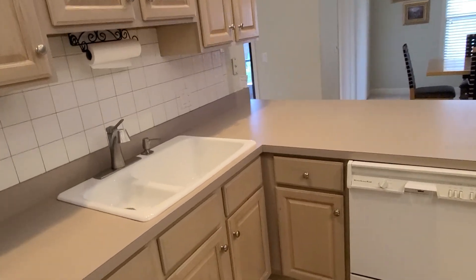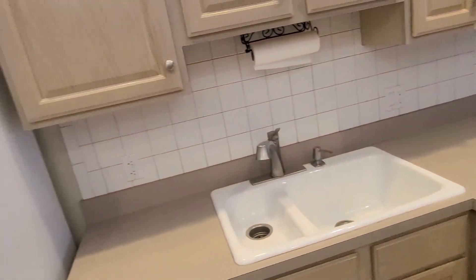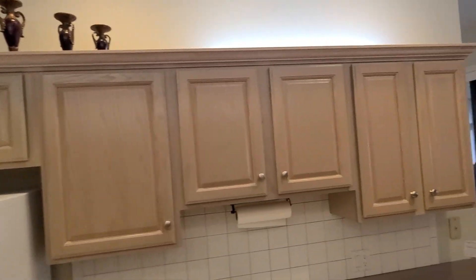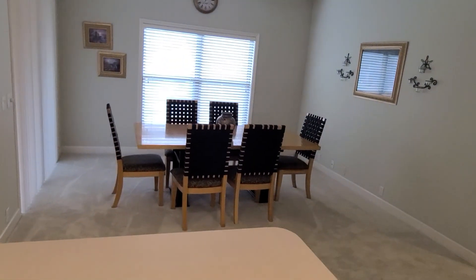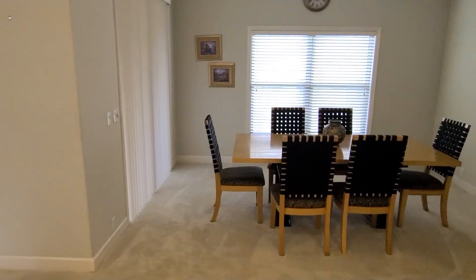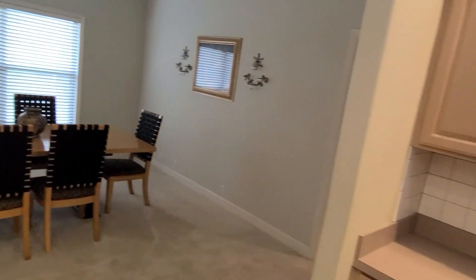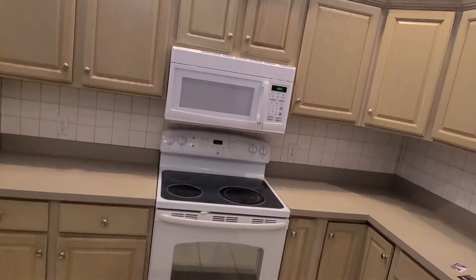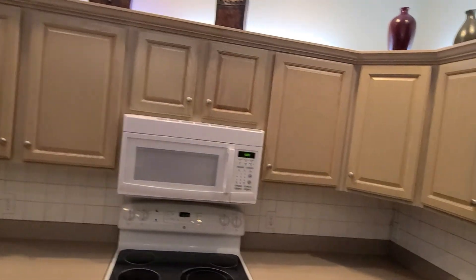The house was built in 1993. Got a nice tile backsplash, recessed lighting above and below the cabinets. Nice little island countertop here. You've got your breakfast nook or dining room back there as well. You've got dual sliders going out to the screen porch, which I'll show you in a moment. Other side of the kitchen: glass top stove, electric range, microwave. Plenty of cabinet space.